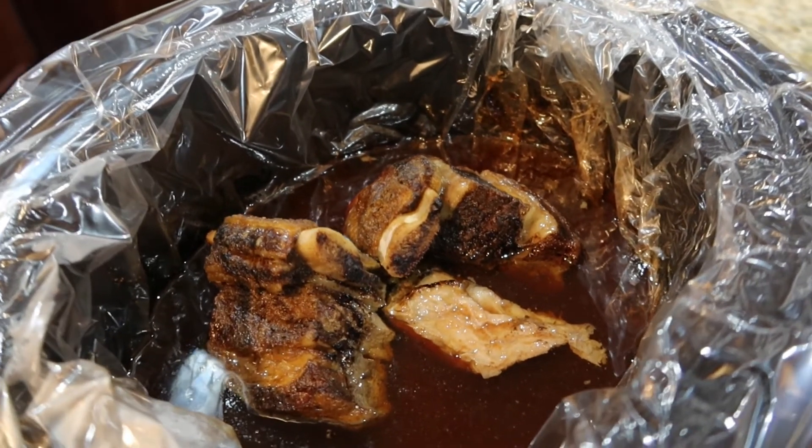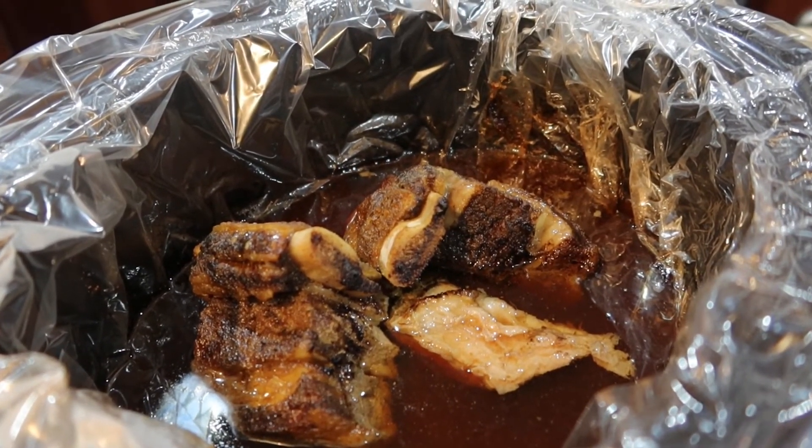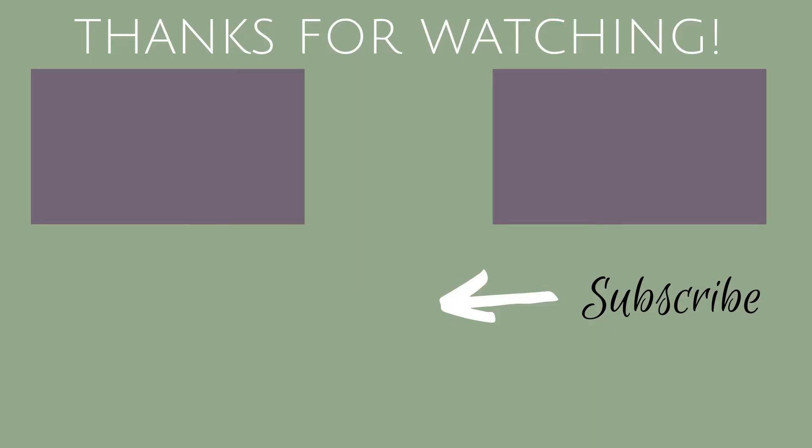Yum yum, looks like dinner is going to be delicious! Thanks for coming along today — hope you enjoyed the video even though it wasn't a painting video. If you did, you know what to do — big thumbs up! If you're not subscribed, consider doing so, and we will probably see you tomorrow for more Vlogmas. Thanks again, talk to you soon — bye for now!